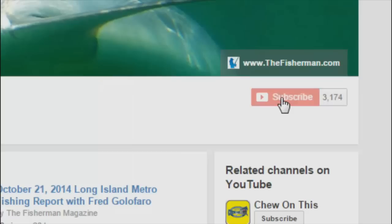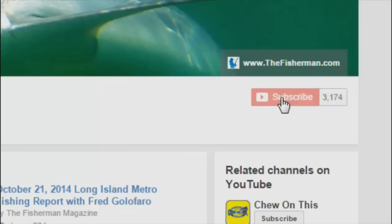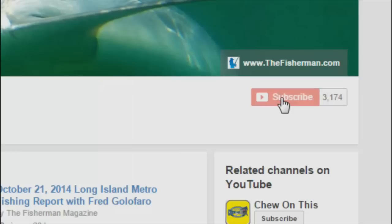This concludes part two of a three-part series. To receive the latest fishing reports, subscribe to the Fisherman's YouTube page. Click Subscribe, then click the Settings button and check Send Me Updates. You'll now receive notifications of the latest Fisherman YouTube videos and reports. If you're already a subscriber, make sure you've checked Send Me Updates in the settings so you receive the latest notifications.